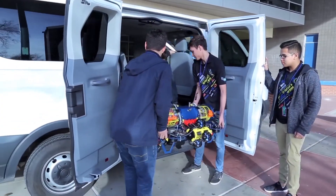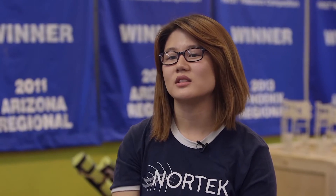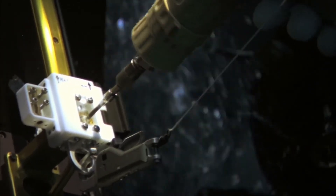Being on the robotics team actually opened up the door for me to pursue what I want to do and my passions for college, which is work with underwater robotics and see if there's actually anything out there that we can use as a resource for the environment.